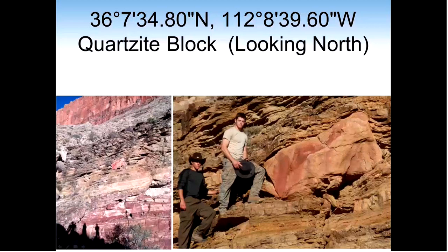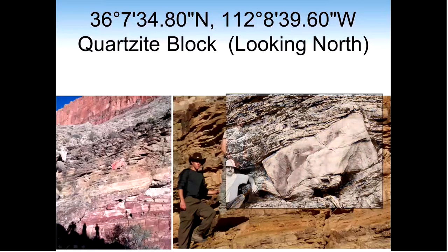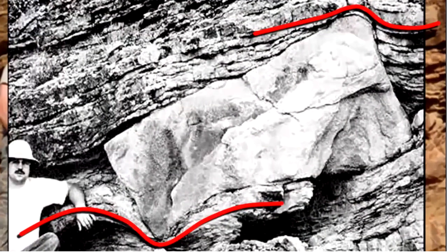Ask yourself: what scenario of events could lift this rock so cleanly to its current position? Hardened rock layers would never smoothly deform around and encase the rock. Surrounding layers above and below the sharp features of the block have clearly deformed around the edges. Only soft, water-laden sediments would deform locally like this.